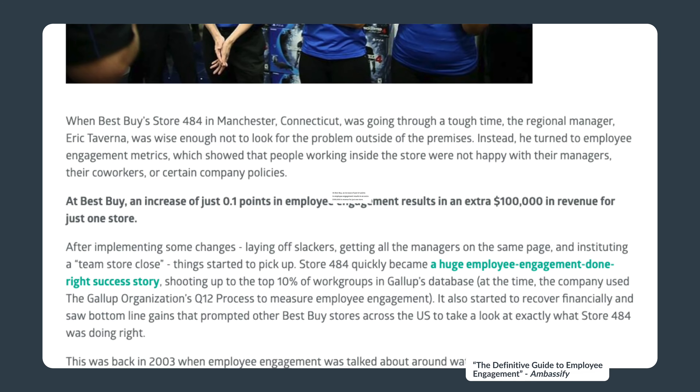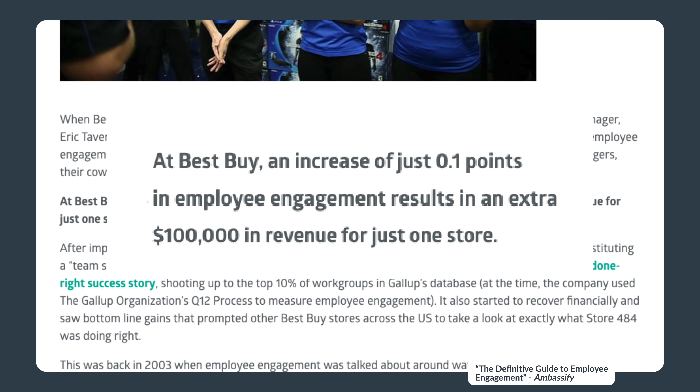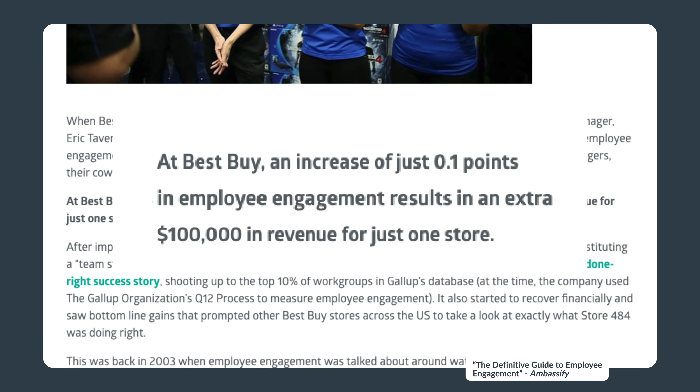To give an example, at Best Buy, a 1% increase in engagement of store employees led to $100,000 growth in revenue per store. Being able to show the impact of increasing engagement to business leaders creates urgency. It shows that engagement is not just a toy of HR, but a viable way to reach business goals. And the best way to do that is to showcase it in your own organization.